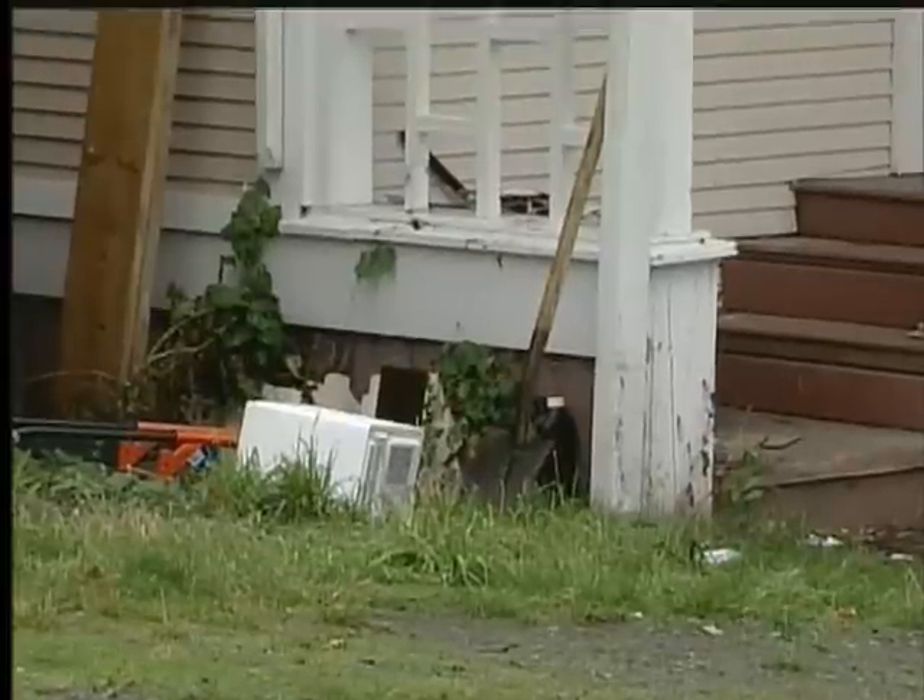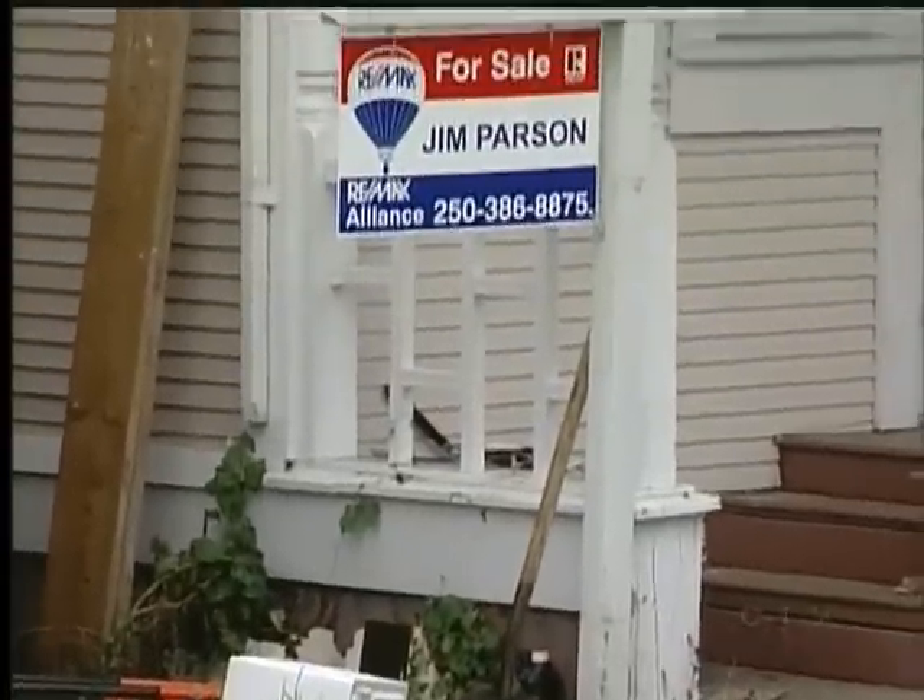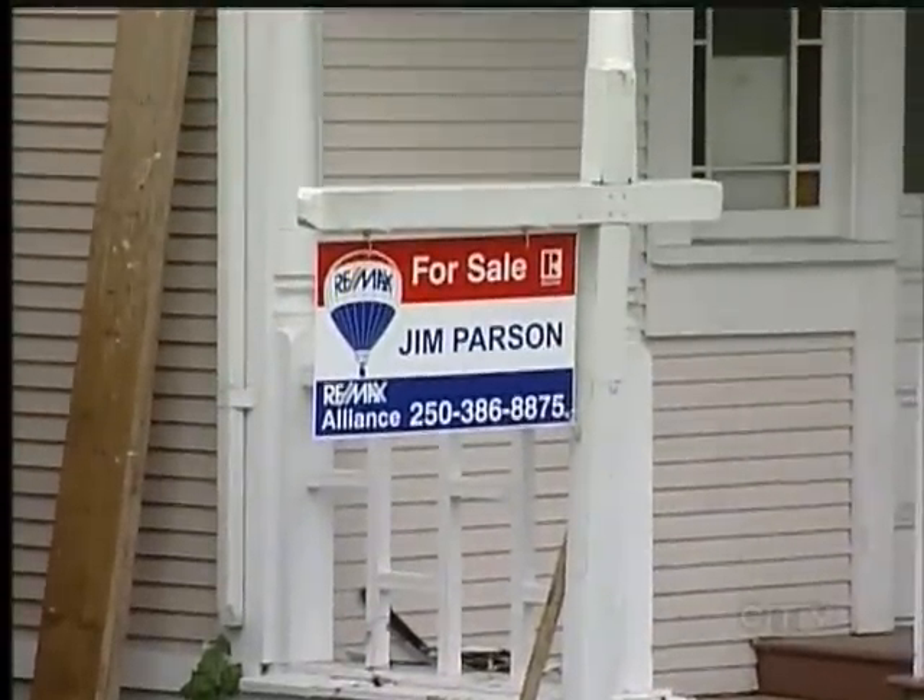The location is pretty obviously the major negative against this home — the lot is almost non-existent. The house is very small and it's 100 years old as well. We weren't permitted to take a look inside, but Jurass bets the person who buys this home won't be living in it — mostly for future development purposes. It is close to downtown.